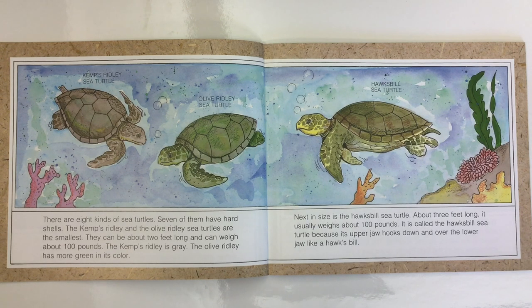Next in size is the Hawksbill sea turtle, about three feet long. It usually weighs about 100 pounds. It is called the Hawksbill sea turtle because its upper jaw hooks down and over the lower jaw like a hawk's bill.